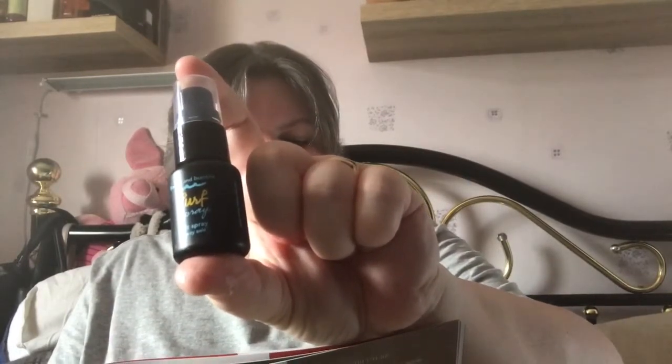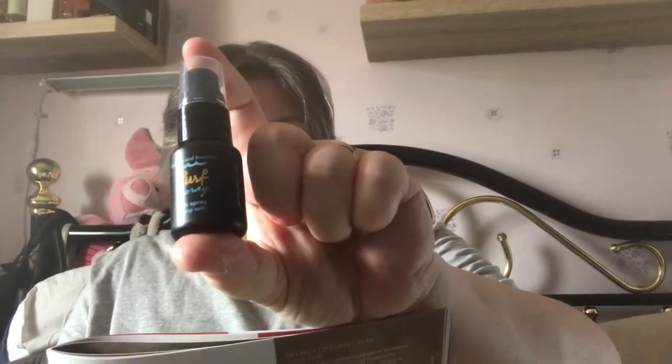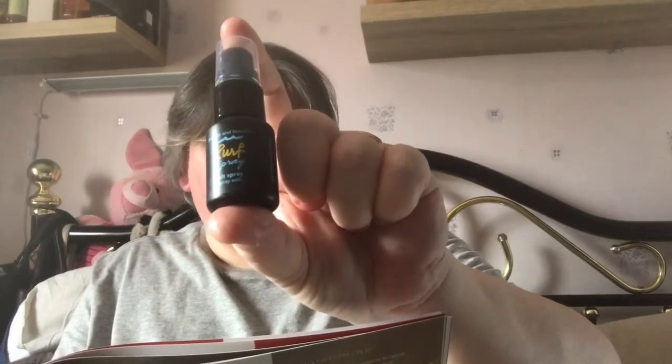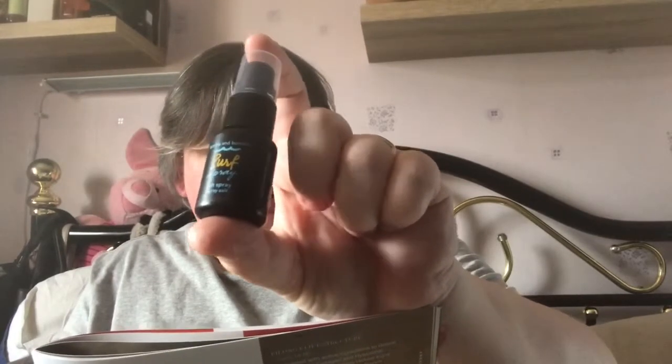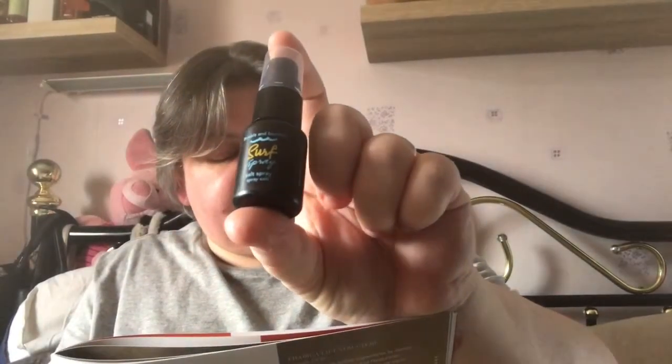The next thing in the box is Bumble and Bumble Surf Spray. Now you could have received two different ones — the BB Thickening Go Big treatment or the Salt Spray. I've received the Salt Spray and it's worth £2. Give your hair a perfect tousled, beachy look with the cult Salt Spray from Bumble and Bumble. Apply wet or dry — this surf spray adds body and texture to fine hair. Lightly spritz into damp hair, allowing hair to air dry for a beachy finish. I can use it on day two to give it a more tousled look.